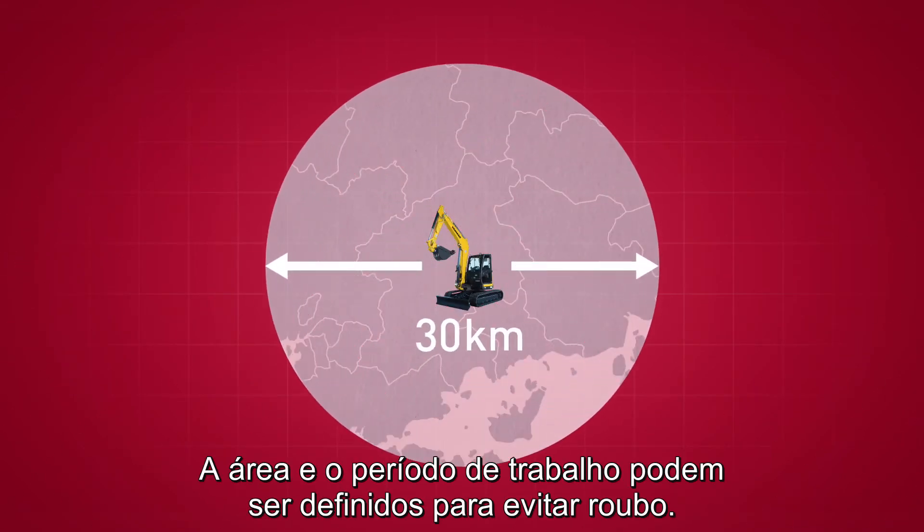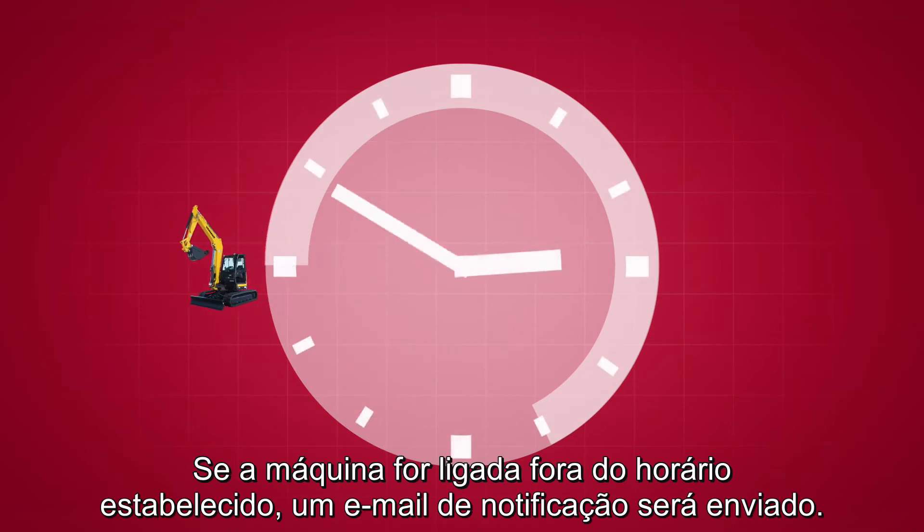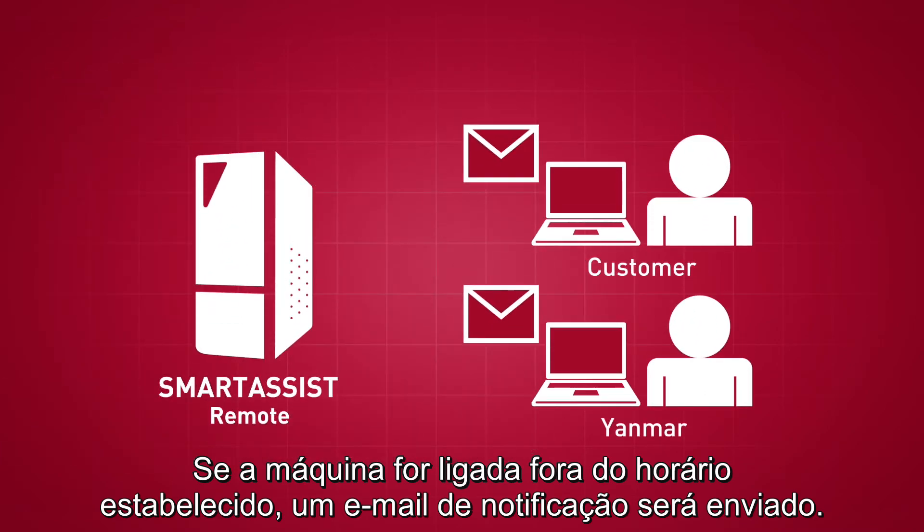Operational area and time ranges can be set to prepare for the unlikely event of a theft. If the engine is started outside the set range, a notification email will be sent.